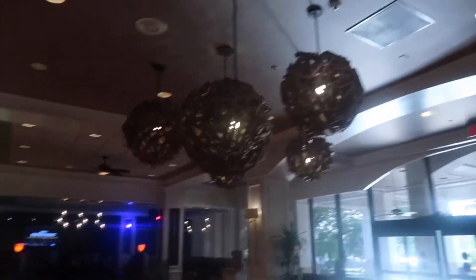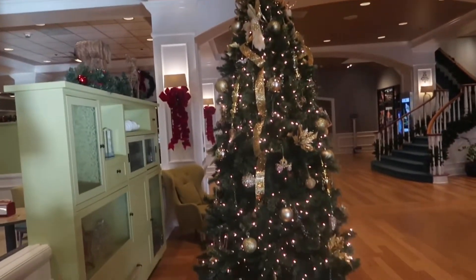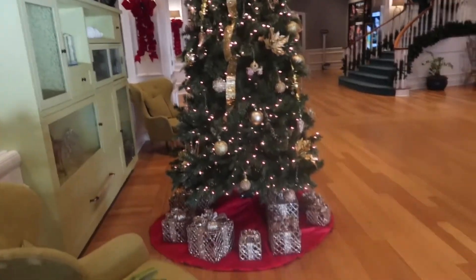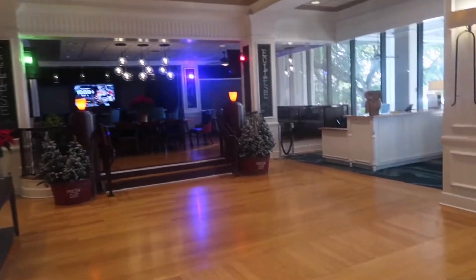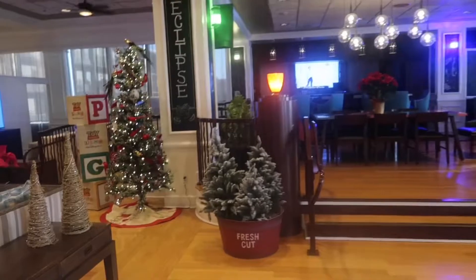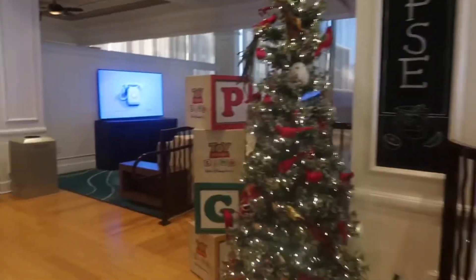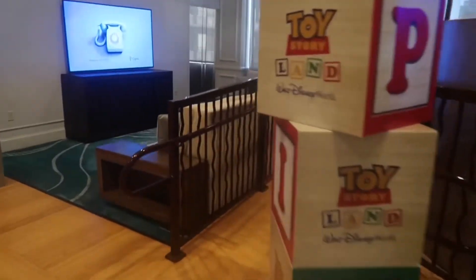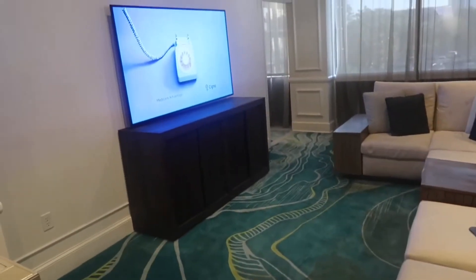Oh, look at the Christmas tree — it's lovely, it's got like a crown on top! There's a Christmas tree and a little bar — Eclipse Bar — with another lovely Christmas tree. Oh, and look, you could sit over there if you wanted to watch something — there's a little area to sit and watch the telly.